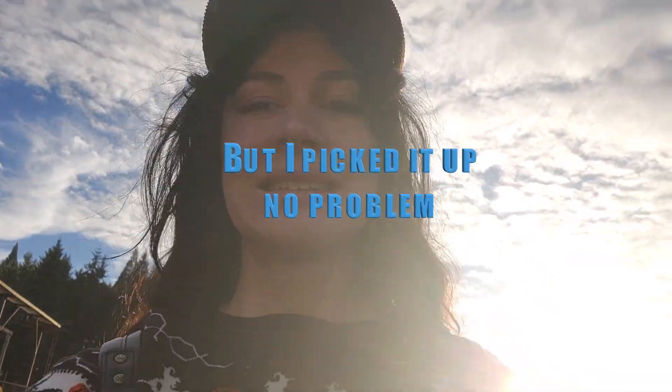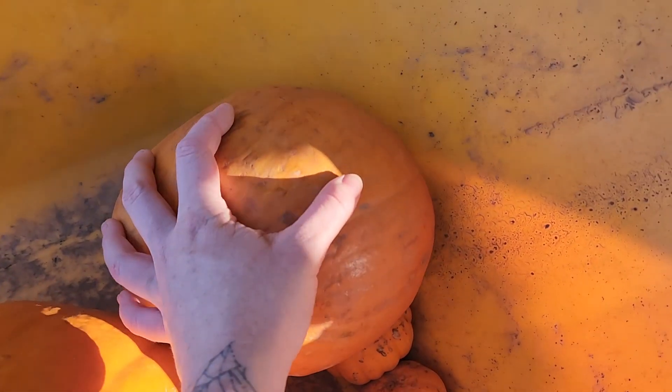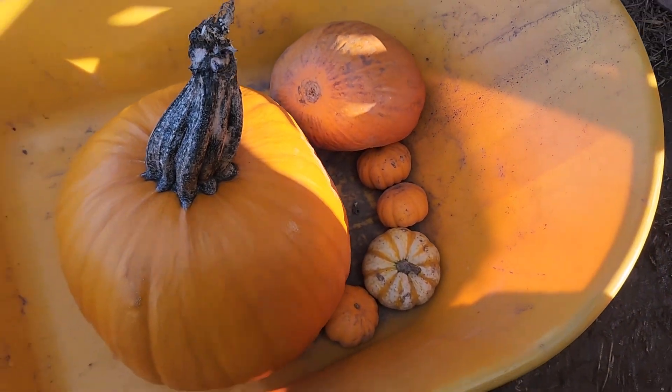I picked it up no problem, but I ended up getting a smaller pumpkin because I realized I didn't want to actually empty out that big of a pumpkin. So we got a smaller one! I also got chicken pot pie soup and a little dish towel which I'll show you when we get home.